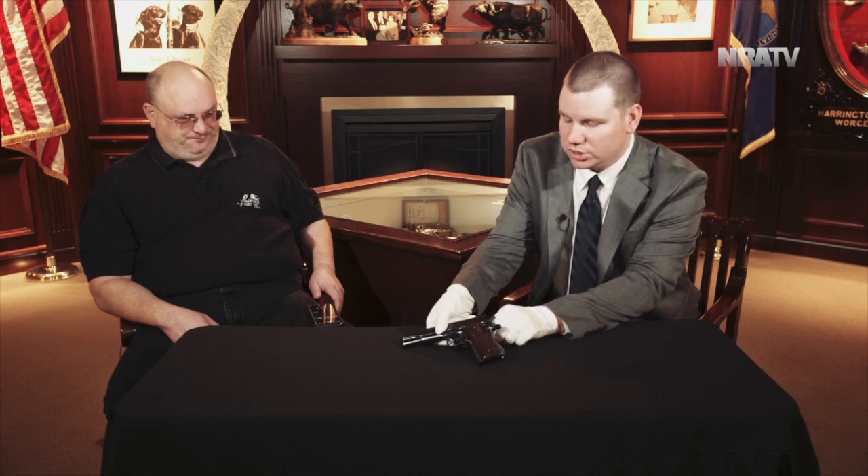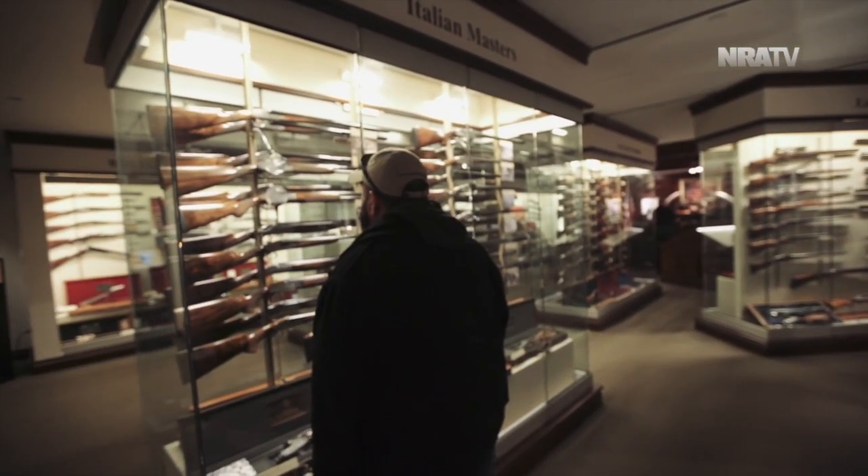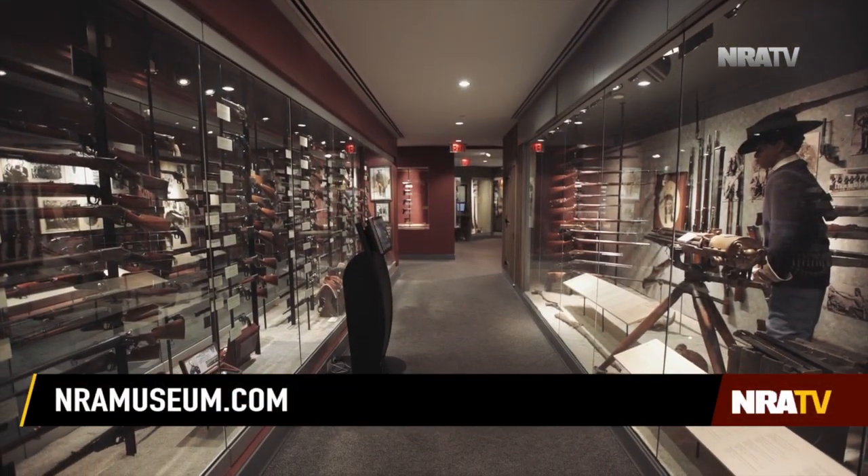This gun is on display in our World War II gallery, very fittingly. Come by and see us — we're open 364 days a year. Otherwise you can catch it online or on social media. Either way, you can look at one of the holy grails of the 1911.